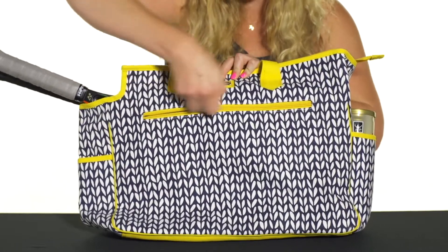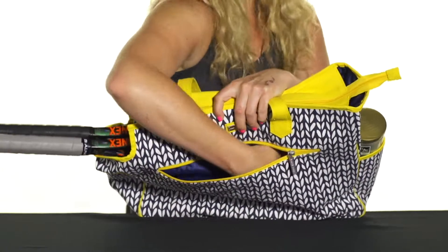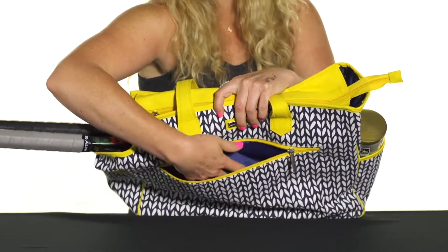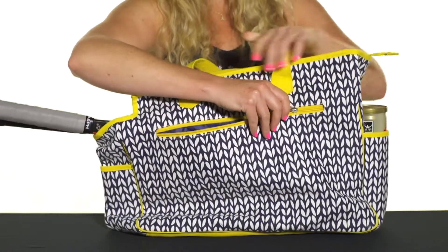If we take a look at the features, we've got a large main accessory compartment right in front, so smaller items can fit in here — sunscreen, chapstick, dampeners, grip — all kinds of stuff right in there.